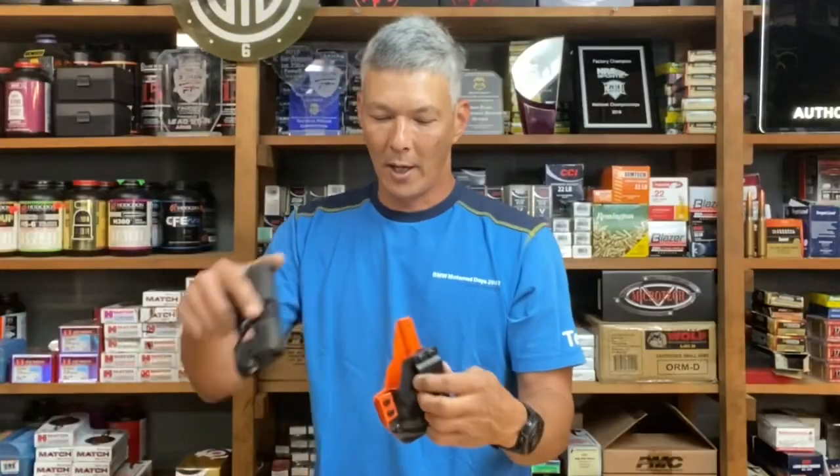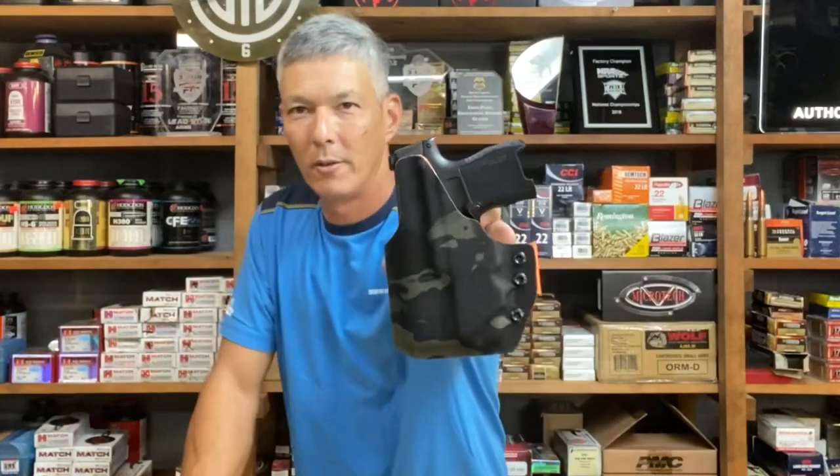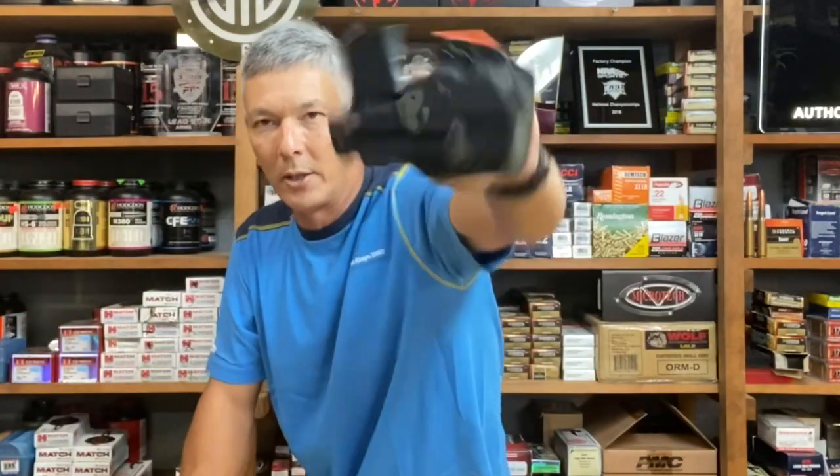It doesn't matter if it's pink — you're never going to see it. If you're carrying concealed, it's going to be under a shirt or jacket. But the quality, fit, finish, retention — everything is good with it.